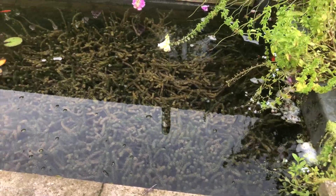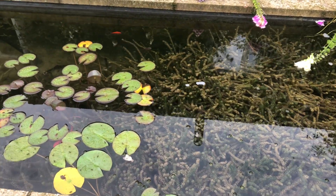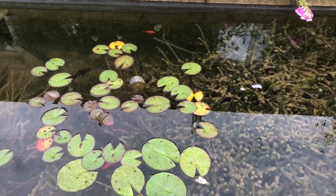And then this bottom chamber, which has the majority of the fish, is also crystal clear.